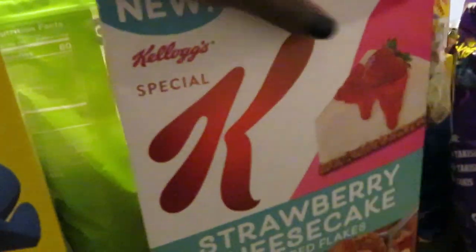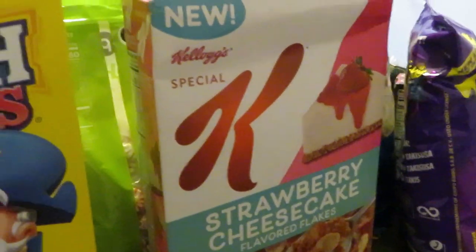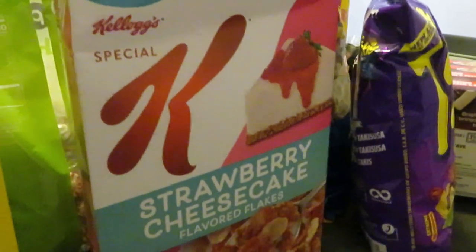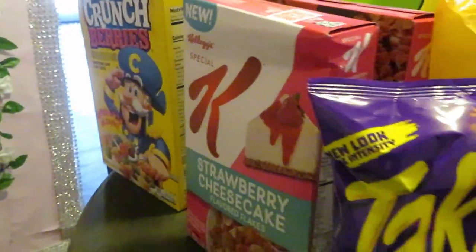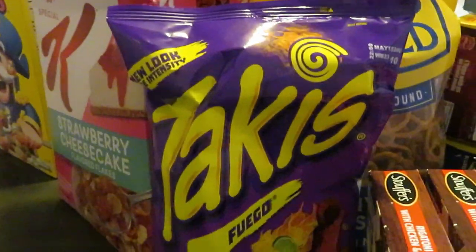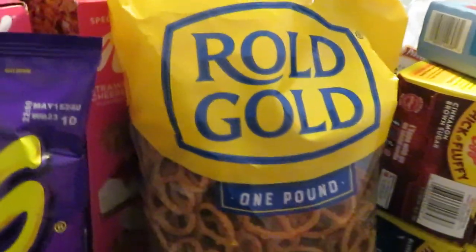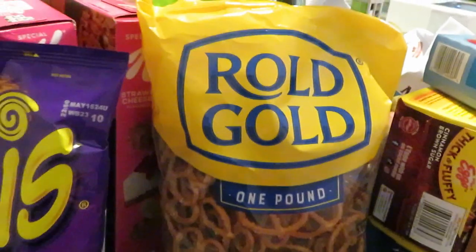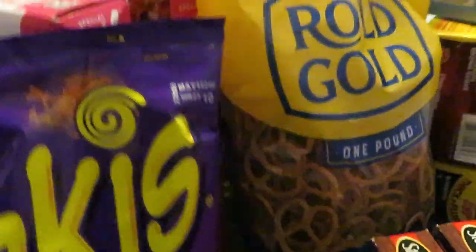Publix did have the strawberry cheesecake flavored Special K cereal — they were on clearance for about four bucks. I grabbed two of those; they're normally like six dollars a box, but clearance for four at my store. Takis — y'all know the kids love this hot stuff; grabbed some for my daughter. I was craving pretzels — got to be Rold Gold for me. There's just something about the Rold Gold flavor — if you know, you know.